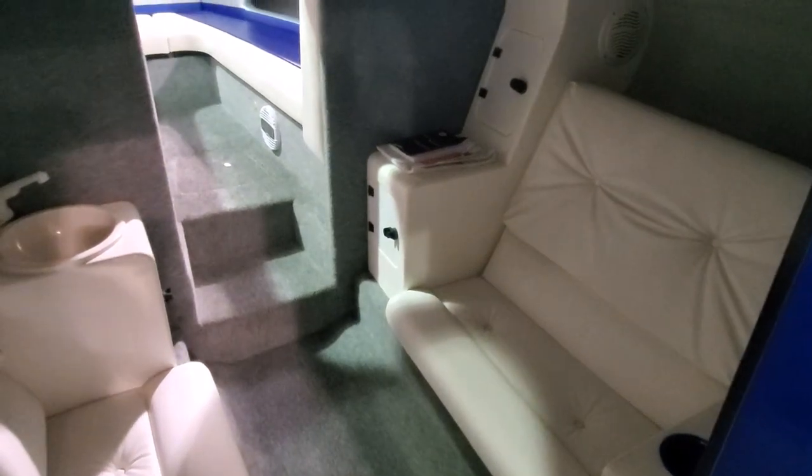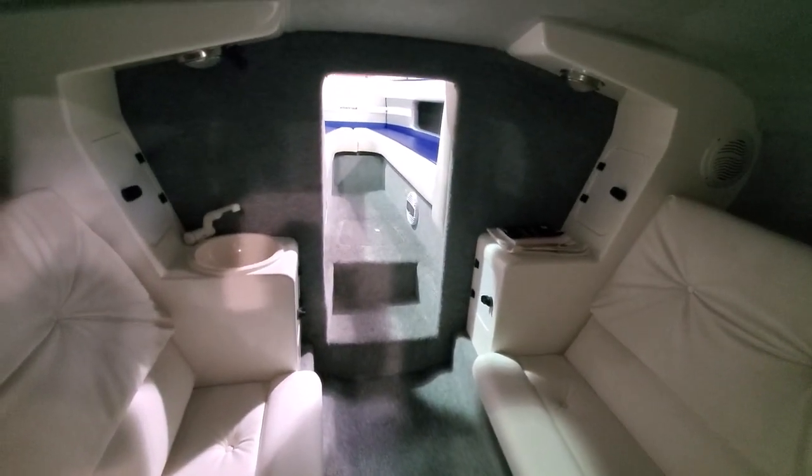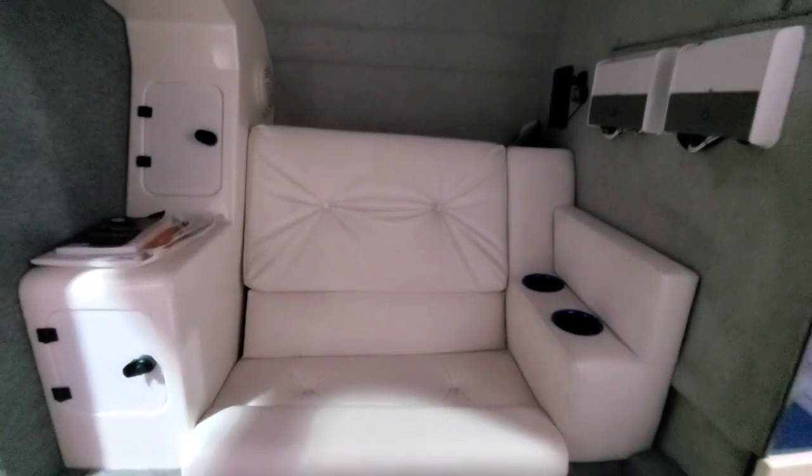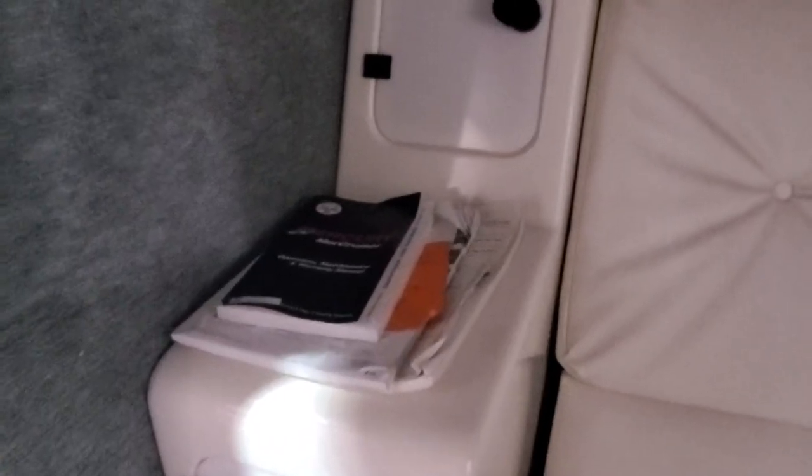The boat has a roomy mid-cabin. The carpet is clean, the seats are clean, and it does have a cabin sink. Everything is clean with no smells. It features JL Audio amplifiers and includes some owner's manuals.